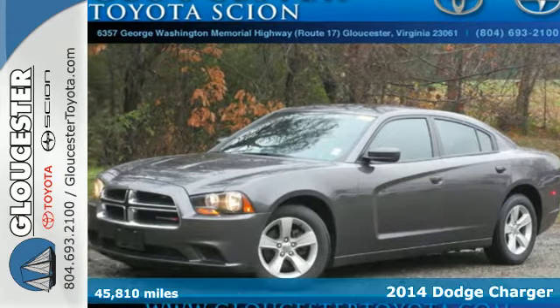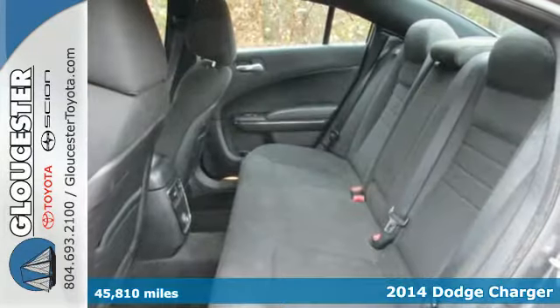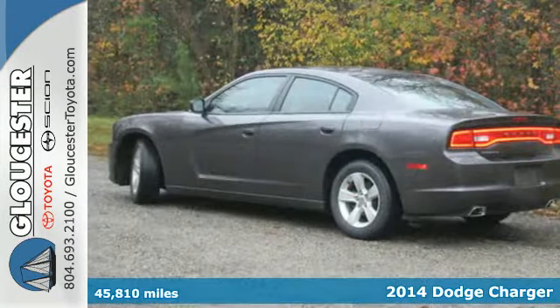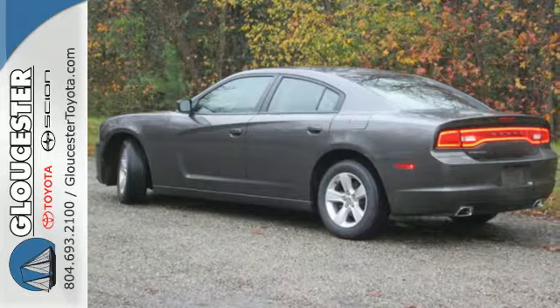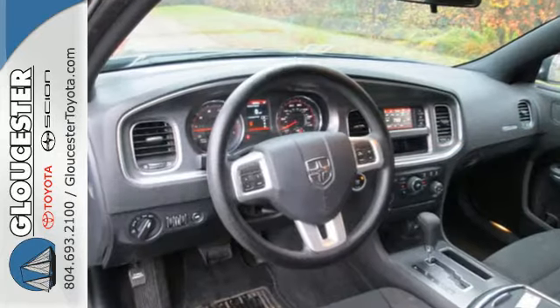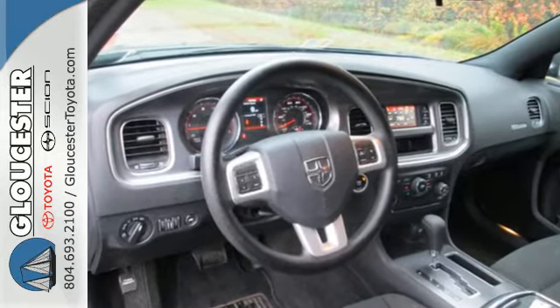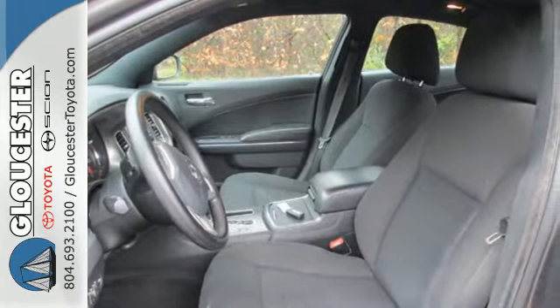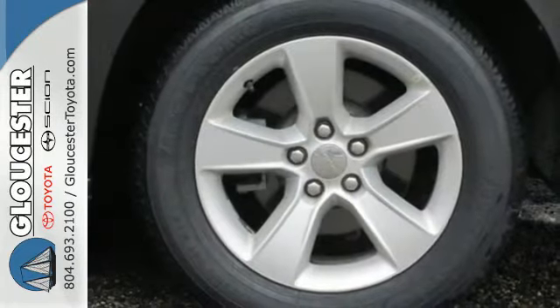It's a 2014 Dodge Charger. It's at the top of its game with top ratings and a top safety pick. With features like stability and traction control, fully automatic headlights and multiple airbags, you don't have to worry as you cruise the highways. Don't forget about the low tire pressure warning and speed control. This Charger truly is a ride you can feel safe driving.